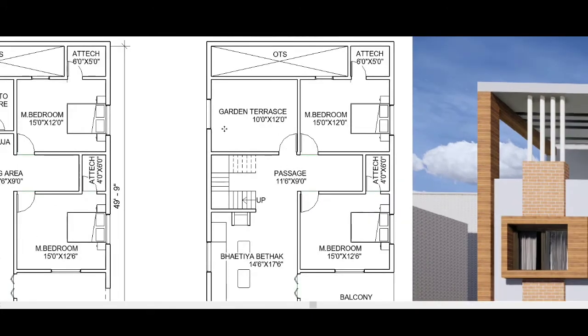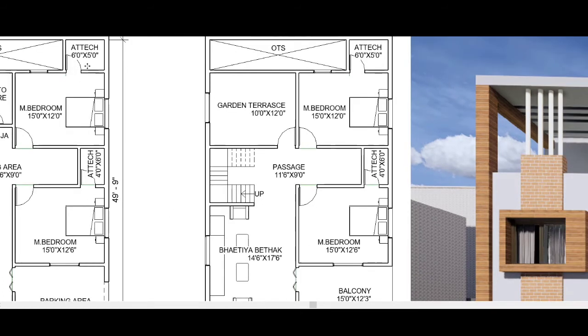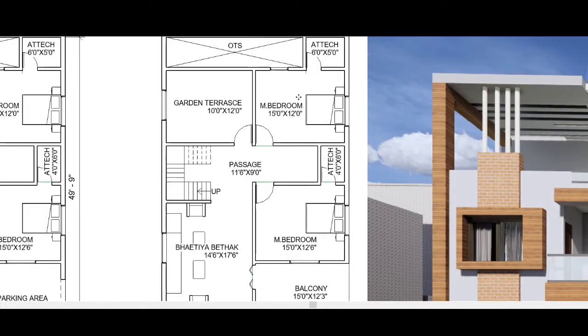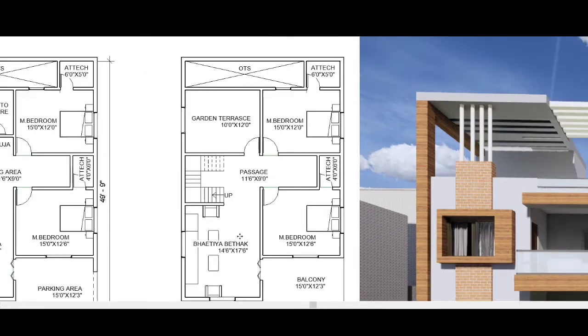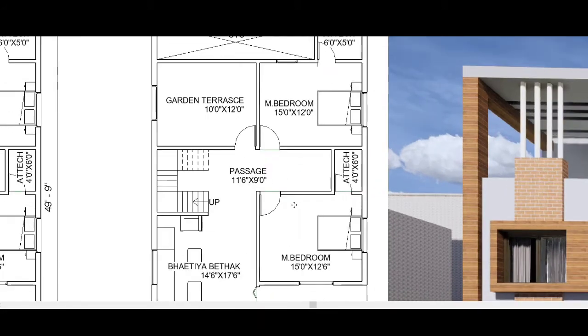On the first floor we have a garden terrace and two master bedrooms — 15 feet by 12 feet each — both with attached toilets, similar to the ground floor. This gives us a total of 4 bedrooms across the duplex with a garden terrace.